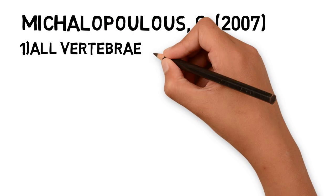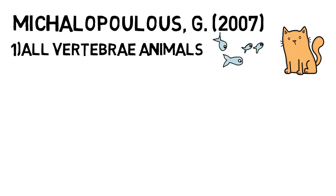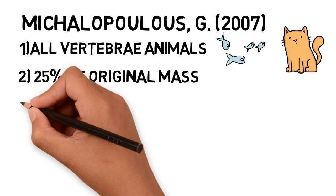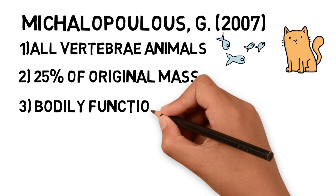In a recent review done by Michaelopoulos, it was found that liver regeneration occurs in all vertebrate animals, from fishes to cats. The liver can completely regenerate itself with just 25% of its original mass. While the liver is regenerating, the remaining liver continues to provide all of its bodily functions as normal.